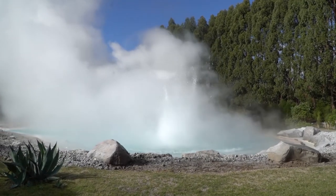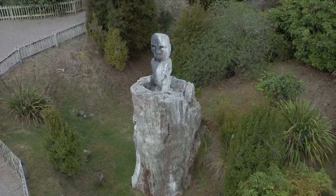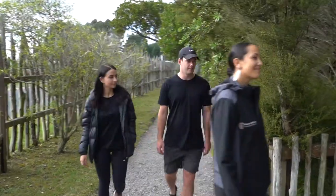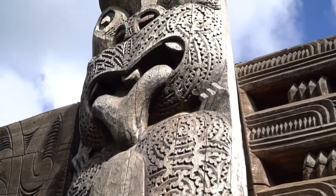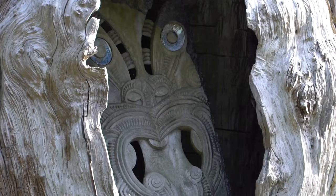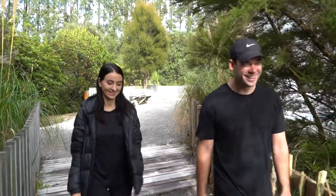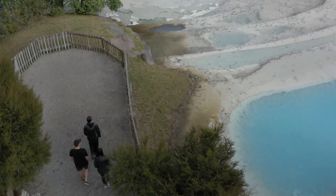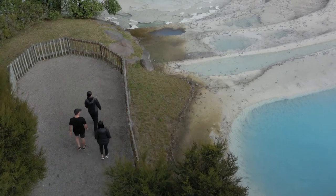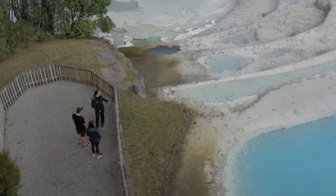It talks about the landscape, the people, the tribe that resides in this area and the old traditional history of the area. These are the first man-made silica terraces in the world.